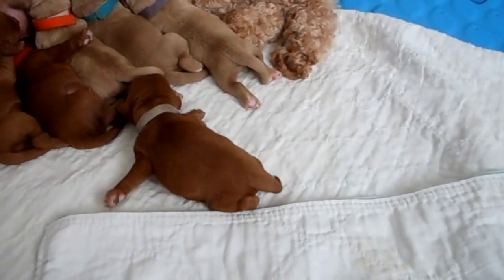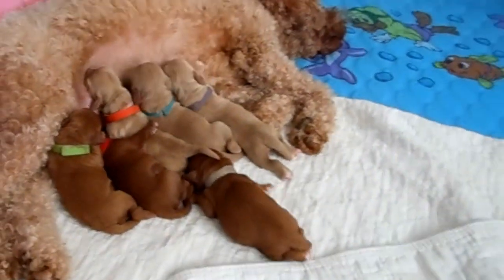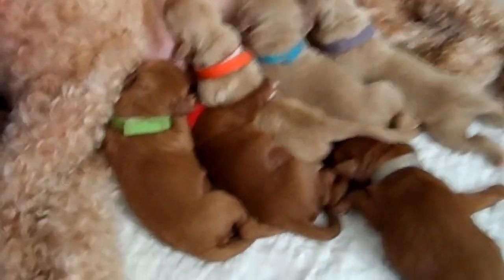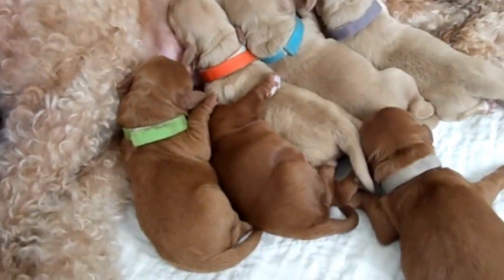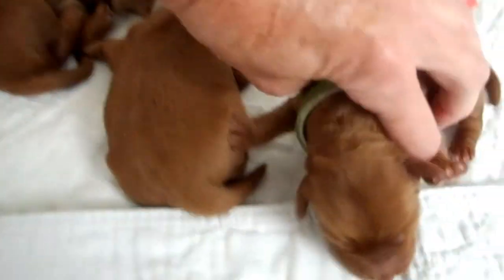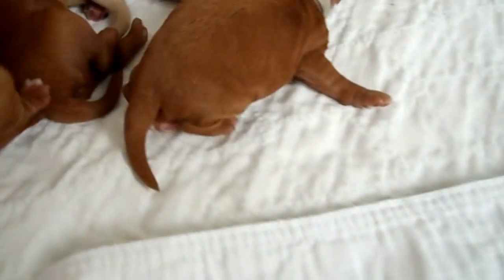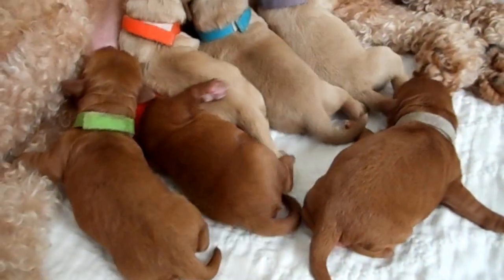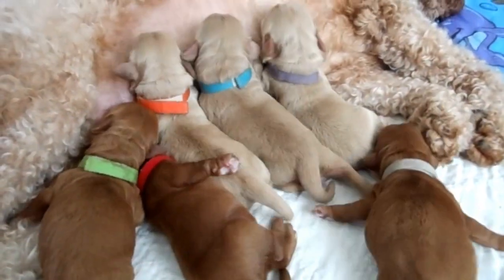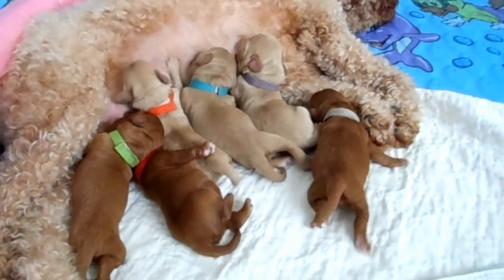And then we've got the lime green collar. This is another little girl here — just a doll. These all have fleece coats. Initially they looked like they were going to be a little wavy, but I believe they're going to all be just fleece, which is a straight coat — very much like Daddy Dublin.